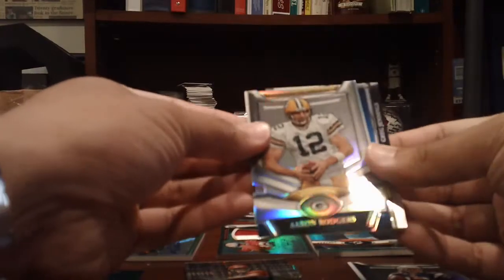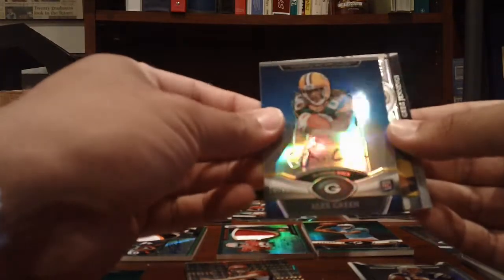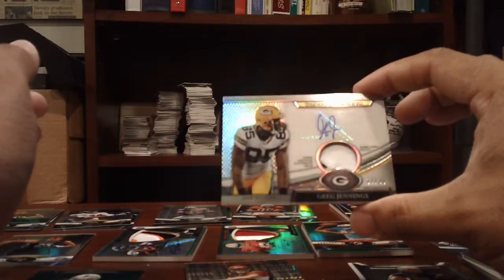The Green Bay Packers: Aaron Rodgers die cut. Alex Green, Blue Refractor Auto, on card, numbered to 99. DJ Williams, on card auto, numbered to 1000. And a nice two color patch auto of Greg Jennings, numbered to 30.